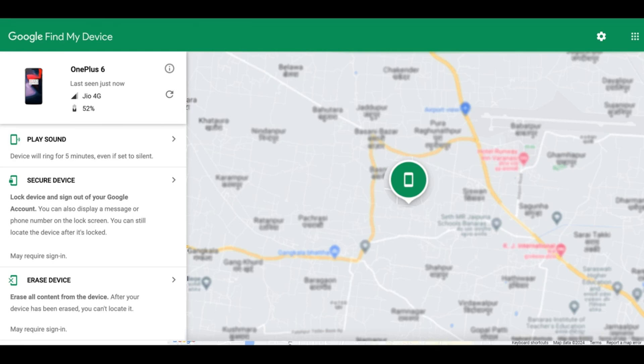Once you get to know the last location, get back to the spot and try to see if you could get your phone back. You need to rush.